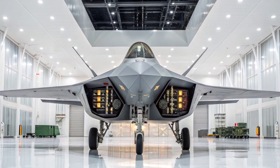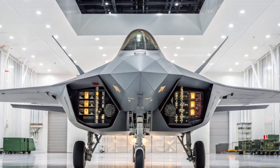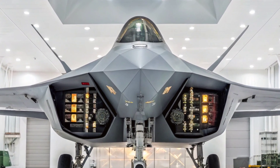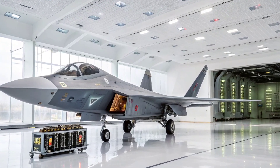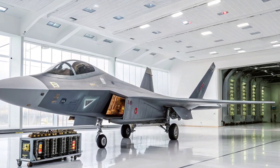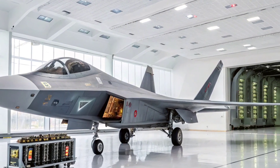The Sukhoi Su-57 Felon is Russia's first fifth-generation stealth fighter, developed by Sukhoi and manufactured by United Aircraft Corporation. Designed to rival the F-22 and F-35, the Su-57 brings a bold mix of stealth, speed, and refined cockpit technology to the battlefield.